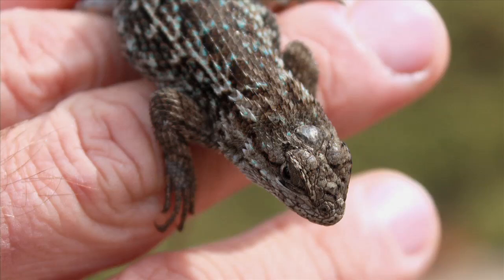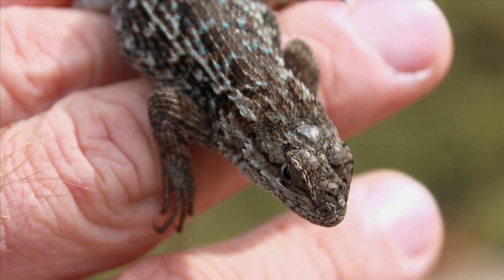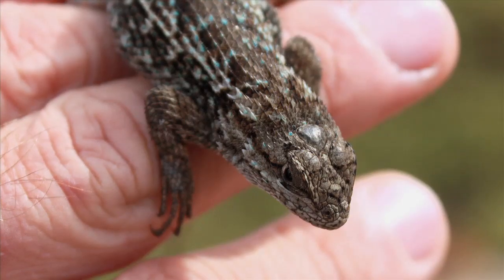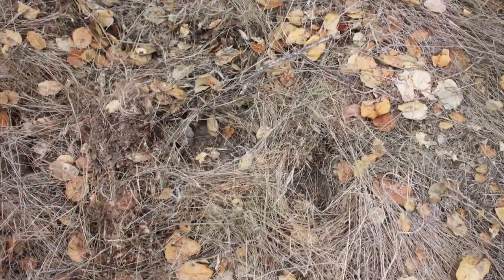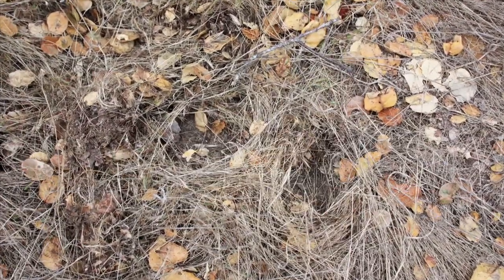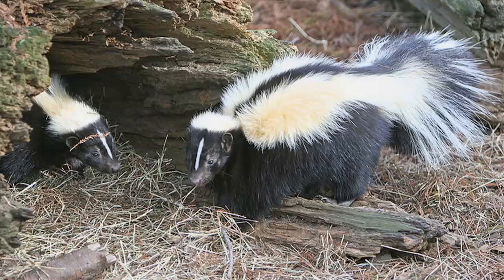Their blood is toxic to the bacteria that causes Lyme disease. Infected ticks that feed on fence lizards come away cleansed of the pathogen. Gage then noticed some divots in the grass lining the trail. He knew right away what we had just seen — skunk tracks.